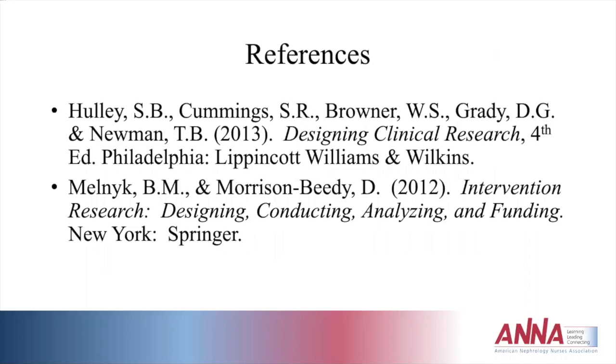That concludes module five on submitting proposals for grant funding from ANNA.